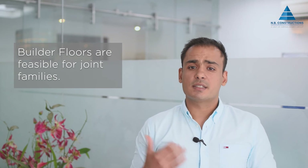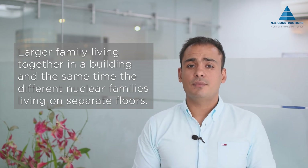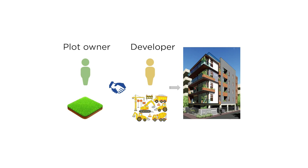Builder floors make sense for existing plot owners as well. Imagine a joint family living happily together in a building — at the same time, different nuclear families can maintain privacy while living on separate floors. The plot owner can do a joint venture with a developer, where the developer will construct the floors at his expense. In this arrangement, cost calculations are done and the plot owner and the developer come to a mutual understanding on which floors will be kept by whom, and whether any monetary consideration has to be given to the plot owner from the developer's side. In this way, plot owners can earn a handsome return and at the same time gain liquidity from the plot.